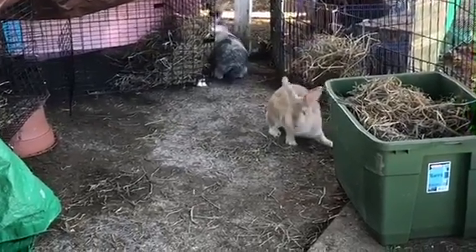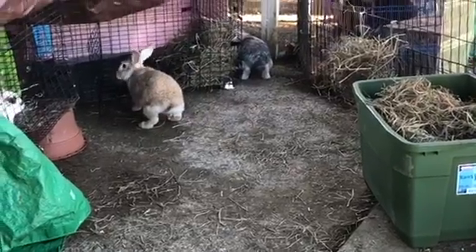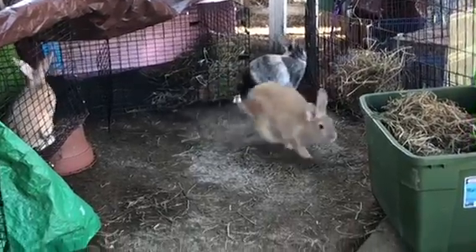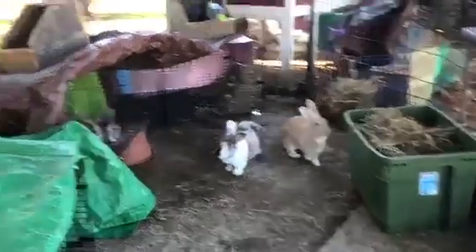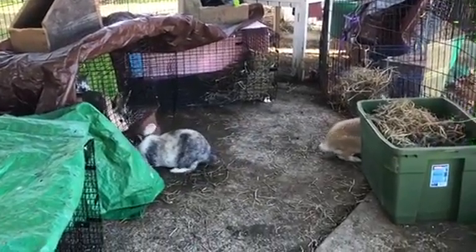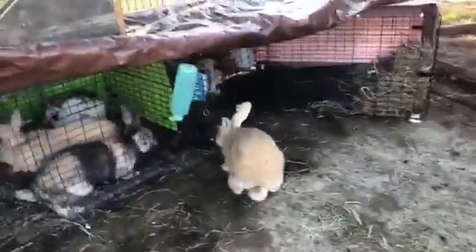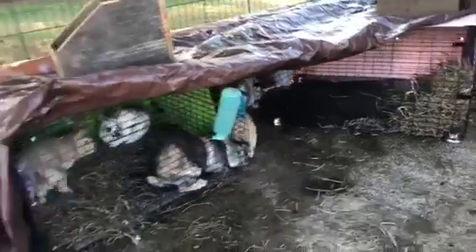I'm going to let Demelza and Verity out to play for now. They haven't really had playtime in quite a while, so they're going to get a chance to be out for a little bit this evening. They're all thumping. All right, everybody is settled. Verity keeps hiding back there — she's not sure what's going on.